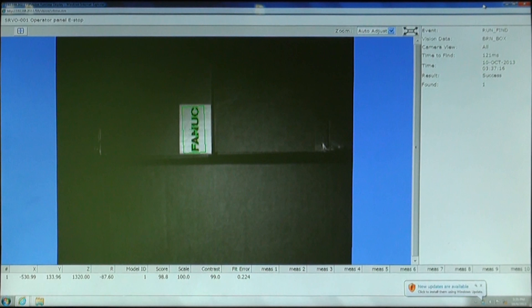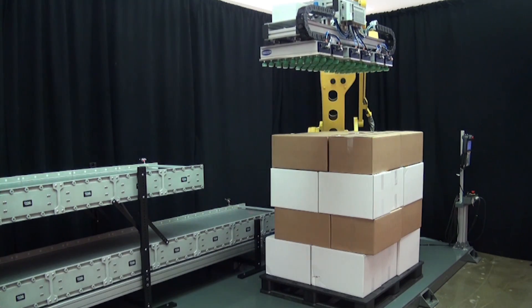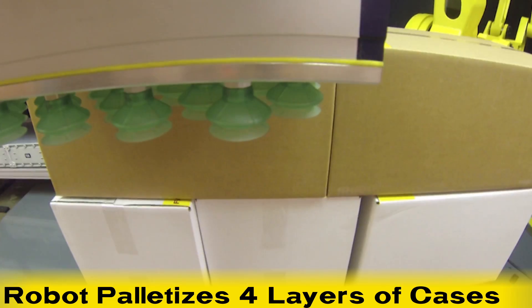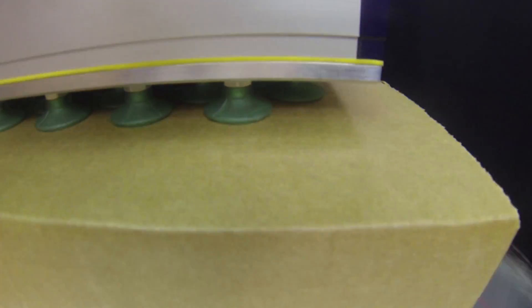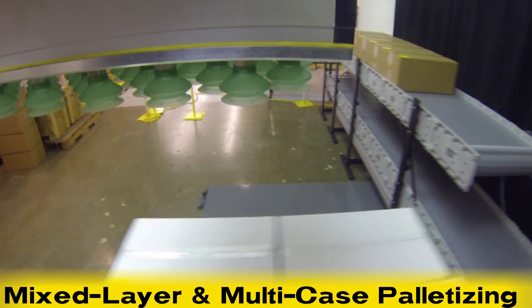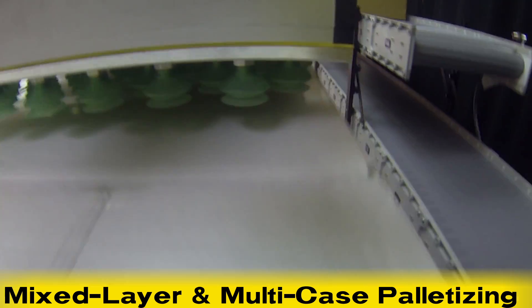In this palletizing demonstration, the new FANUC M410IC 185 palletizes four layers of cases from two infeed stations. Different case sizes demonstrate the robot's ability to perform mixed layer and multi-case palletizing.